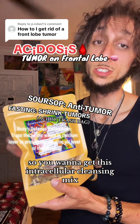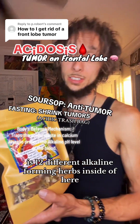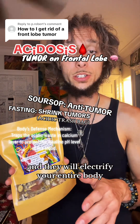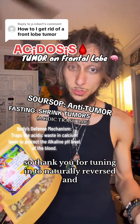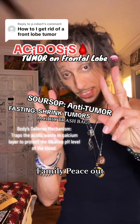You want to get this intracellular cleansing mix. There are 12 different alkaline-forming herbs inside of it that are straight electrical, and they will electrify your entire body. Thank you for tuning in to Naturally Reversed, and I'll see you in the next video, family. Peace out.